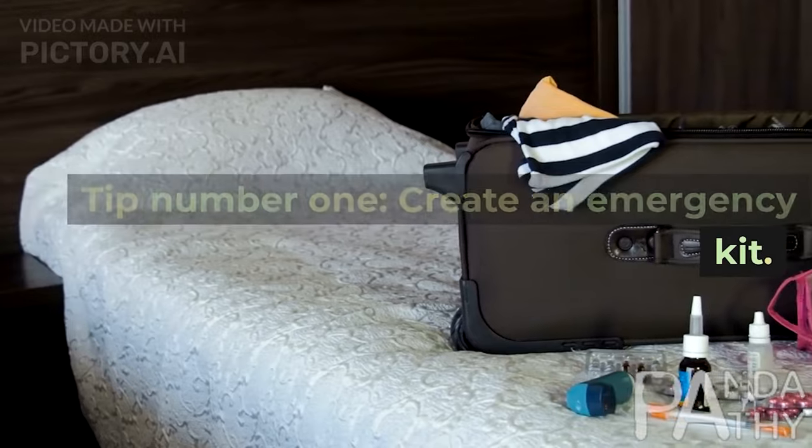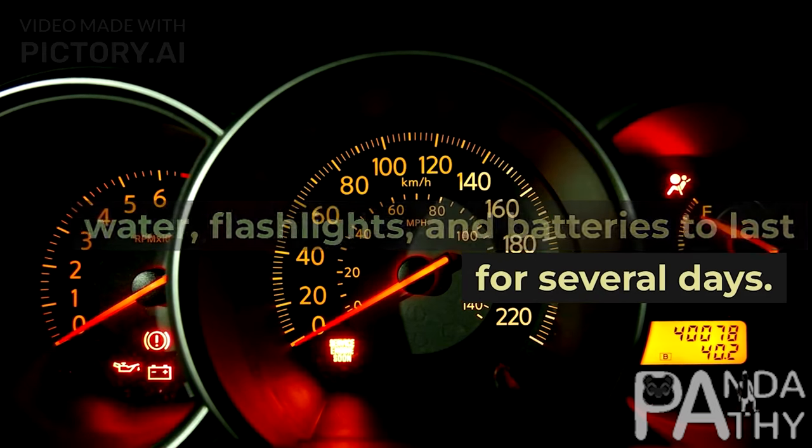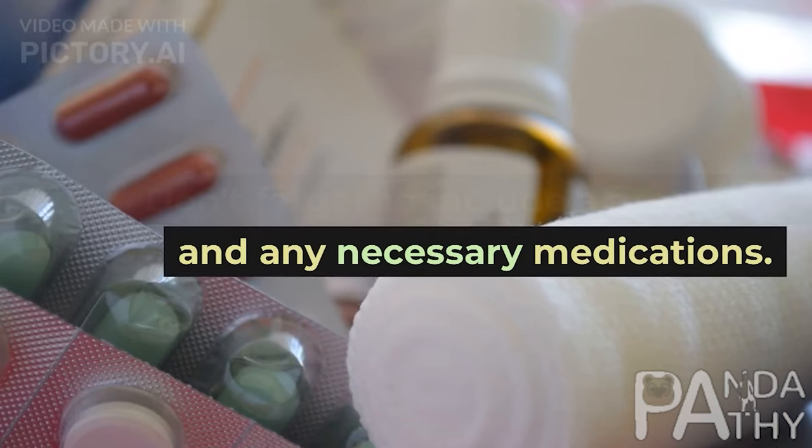Tip number 1: Create an emergency kit. Make sure you have enough food, water, flashlights, and batteries to last for several days. Don't forget to include a first aid kit and any necessary medications.